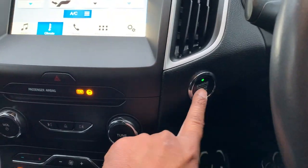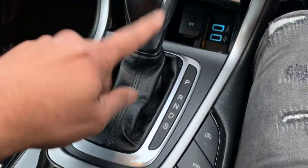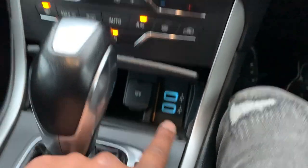The car has got an engine start button, two keys, dual climate control, auto start-stop, parking sensors, electric handbrake, automatic gearbox, and dual USB connectivity.